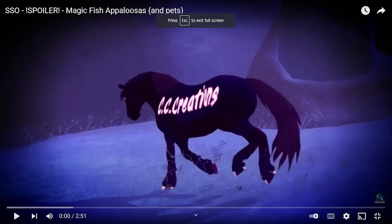Hello everyone and welcome, or welcome back, to my channel. Today we are going to be checking out CC Creations' spoiler video about the magic fish appaloosas and their pets. I still sound a bit weird — I'm getting used to the brackets or space holders in my mouth. If you don't know what I'm talking about, go check out Monday's video. It's kind of hard to talk and hard to eat, but I still want to film these videos for you guys. I wasn't able to film this video earlier because I was on vacation when CC Creations posted it.